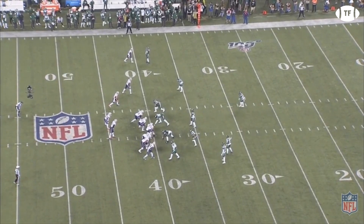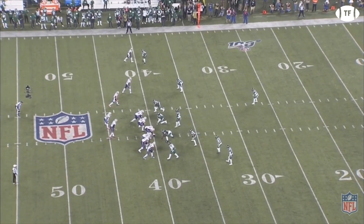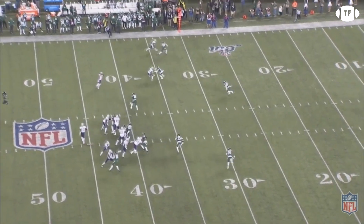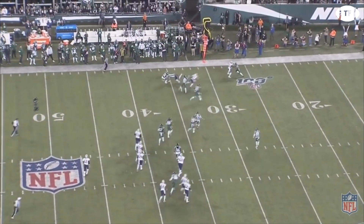Now third and long again, the Patriots are in gun left trips near H. Another quick play-action screen, this time hitting Edelman on the bubble, where he follows good blocks by his receivers, getting in the first down.